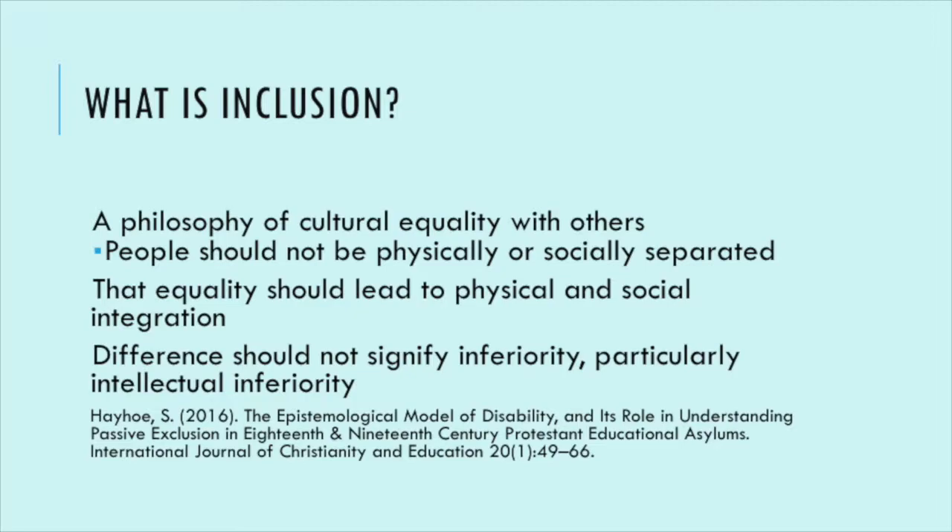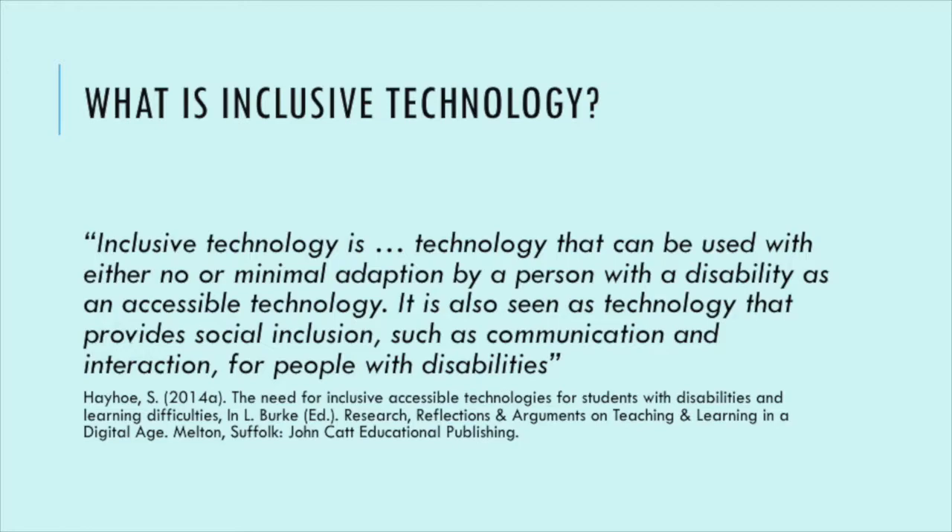The difference should not signify inferiority. In the past, lots of schools think: we have a person with a visual impairment, we'll put them in a special class, teach them separately, as if they have some form of deficit. But this shouldn't be the case. We should have technologies that will allow us to work in mainstream environments. That's particularly important because I'm working with museums — we can't have separate museums for blind and visually impaired people and separate museums for sighted people. We want to include everyone within the same environment.